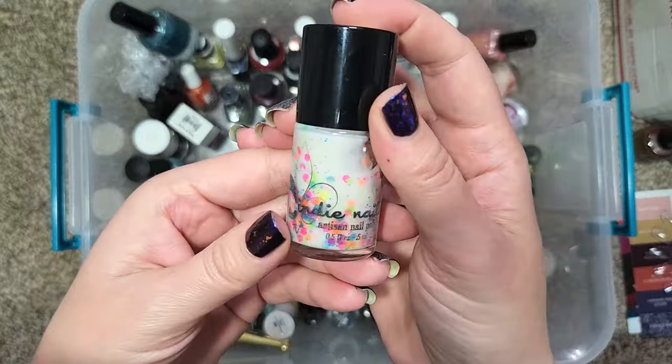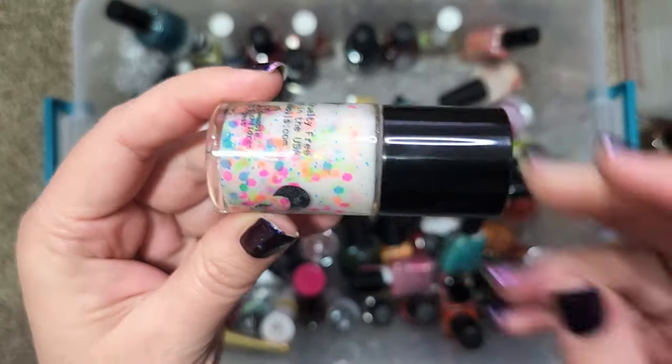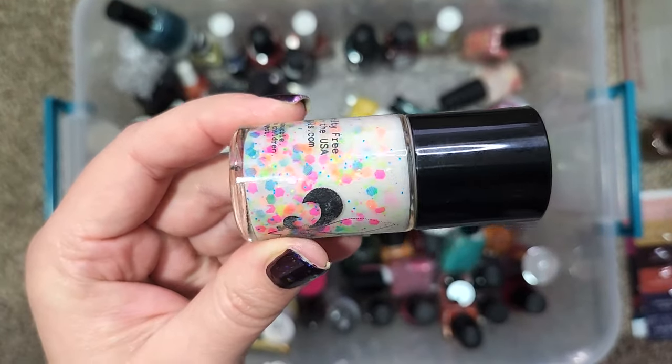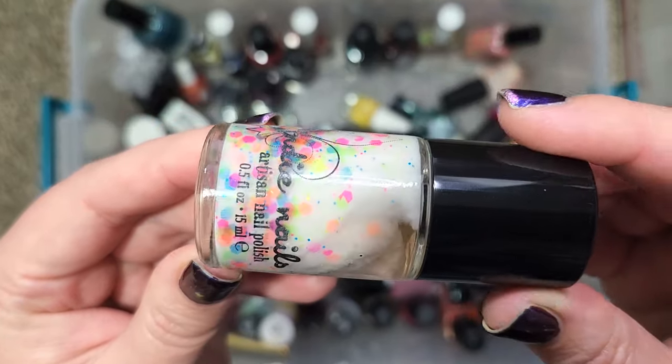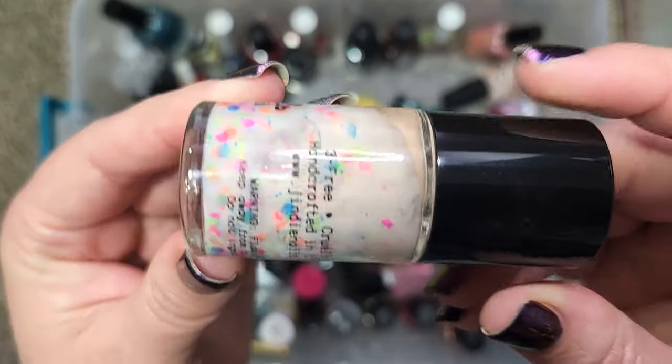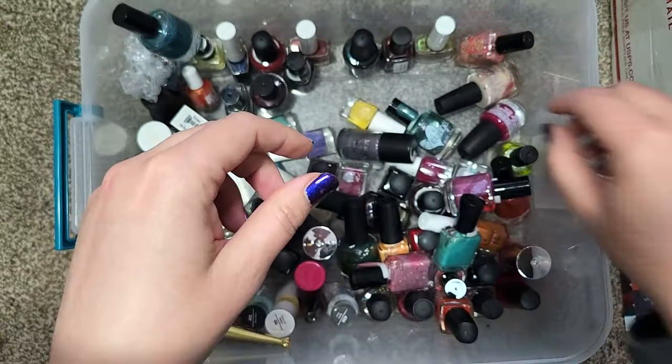Next up we have one from Jindy Nails. This one is called Candyland and it's actually a very cute white jelly crelly that has a lot of sheer neon glitters. It's a very unusual mix. I do want to hold on to that one as well.